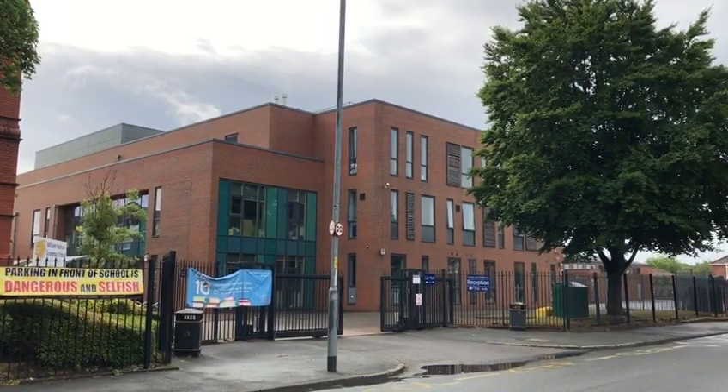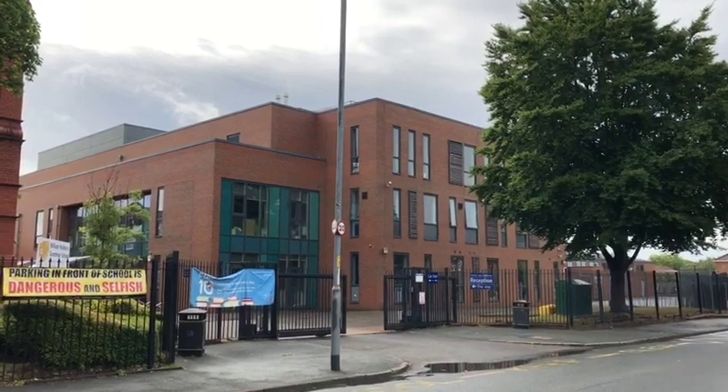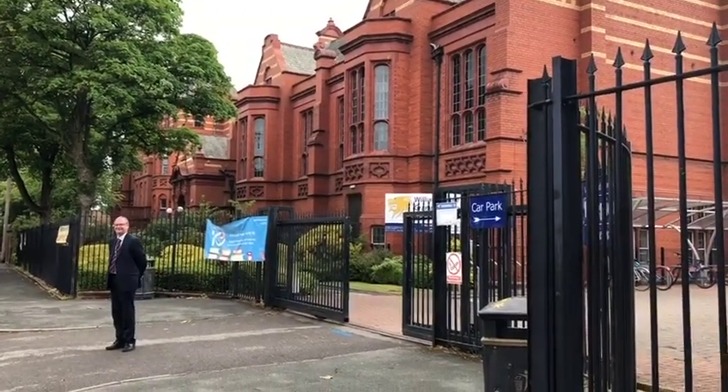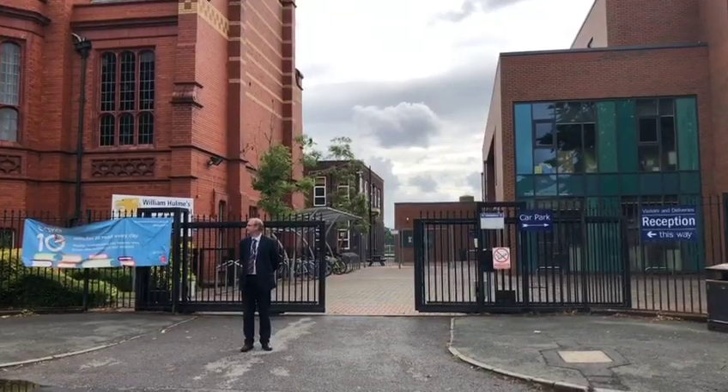This is the main entrance to the secondary phase that we'll be looking around today. Our principal, Mr Mulholland, greets pupils at the start of every day. Don't forget to say hello. Welcome, Year 6.